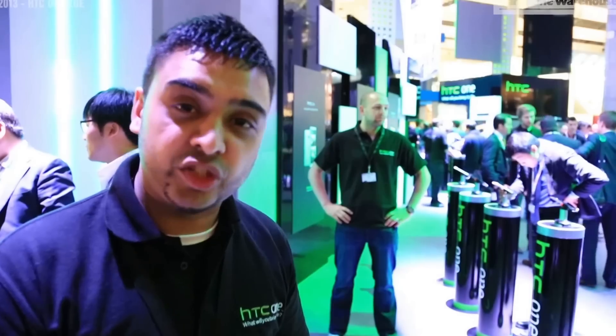Hi guys, my name is Sabi. I'm here from HTC at Mobile World Congress 2013, and I'm here today to show you about HTC's ZOE and some of the great features.